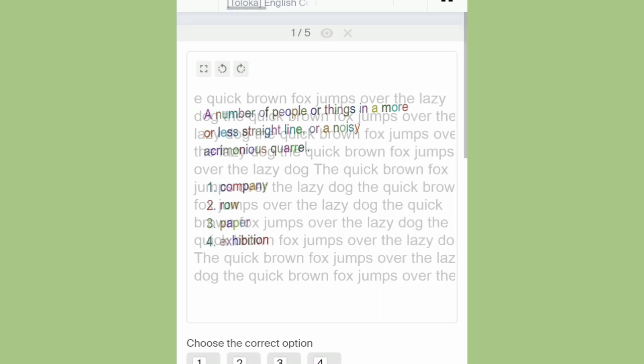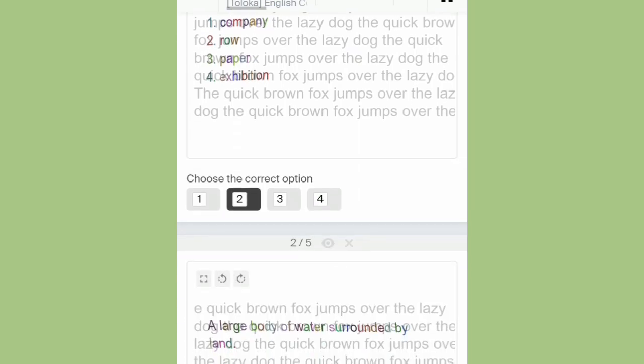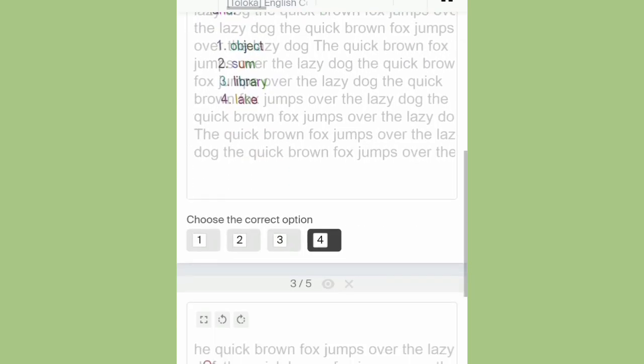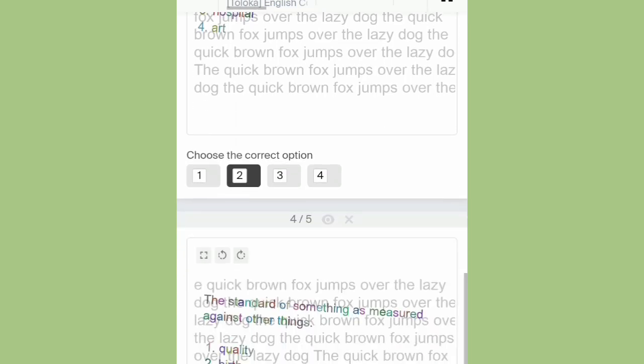It's not compulsory that the answer you're picking is 100% accurate — just make sure the answer you pick is maybe 70% correct. For example: 'A large body of water surrounded by land is...' — to make this very fast, you can try using the Google search icon. Just copy the question, search for it, and the answer is gonna be displayed. Click on the answer — that's all it entails.